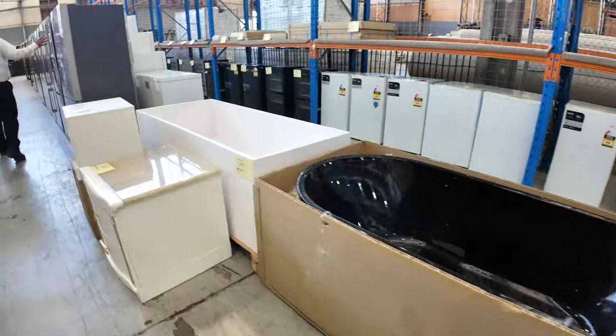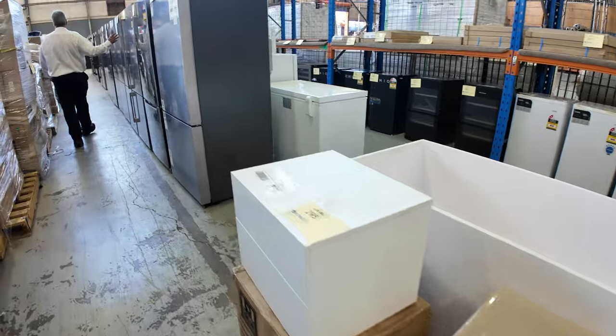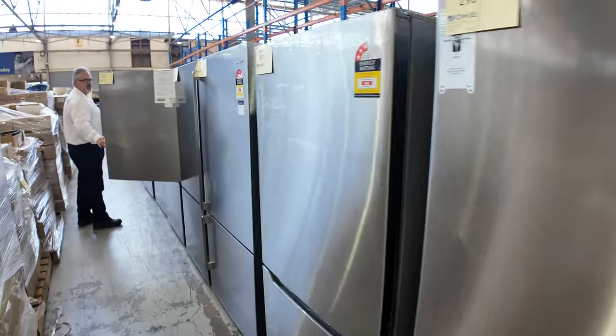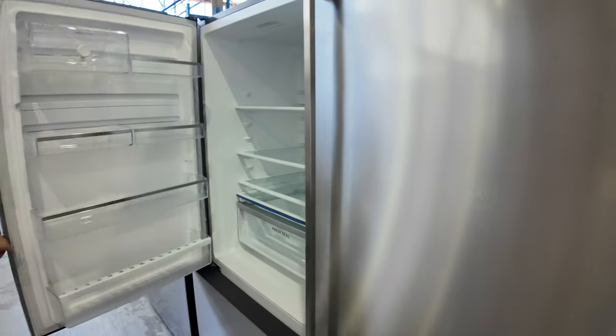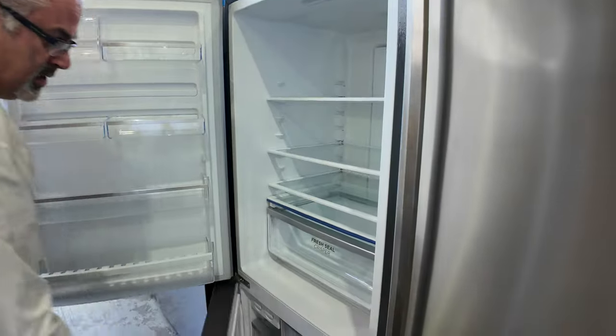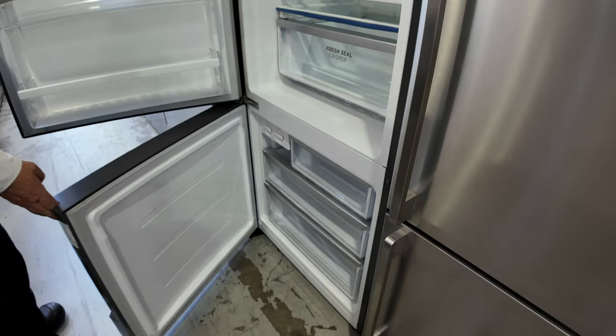A heap more stainless fridges this week. We've got a heap of the bottom mount freezers. Top mount fridge, bottom mount freezer — these were all flying out the door. So if you're in the market for a stainless fridge, we've got those.